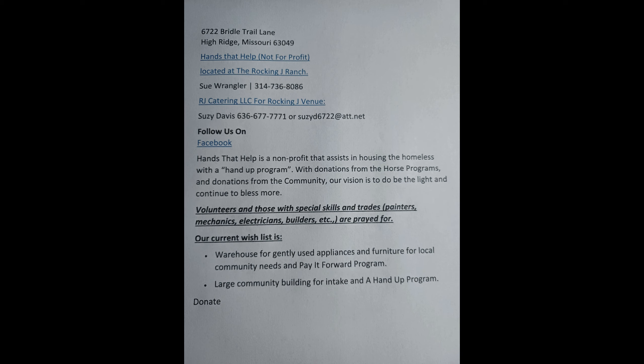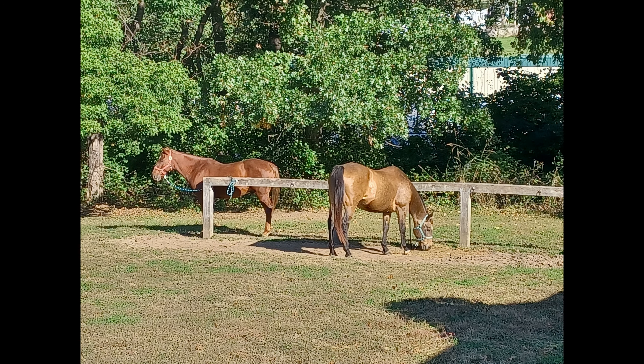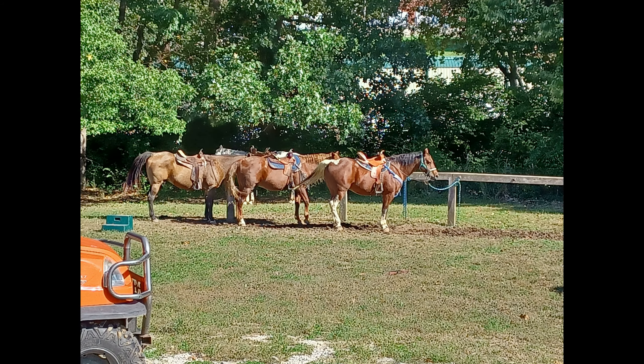Hello everyone. I just wanted to make a short video about Rocking Jay Ranch in High Ridge, Missouri. I've been volunteering there for the last few months as a Wrangler, helping with the horses and doing trail rides with guests to the ranch.